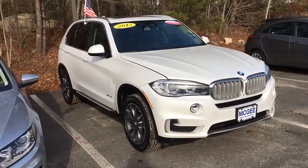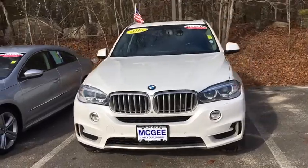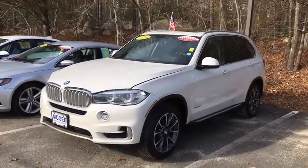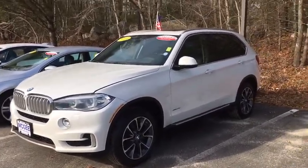The 2015 BMW X5. The BMW X5 is an award-winning performance, space, and efficiency vehicle. This vehicle has less than 75,000 miles. Here are some of this vehicle's great options.